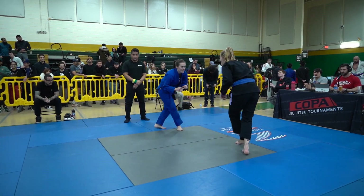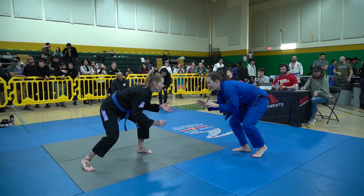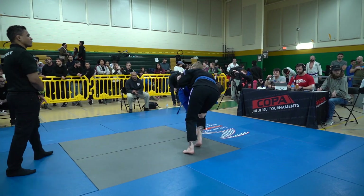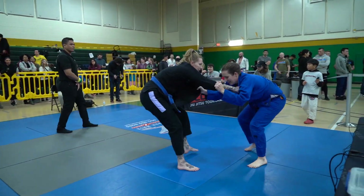We are here live at Copa Virginia for match two of a potential three in the women's blue belt master division middleweight, under 152. We have Caitlyn Steiner in the blue gi here and Caitlyn Clark in the black gi.